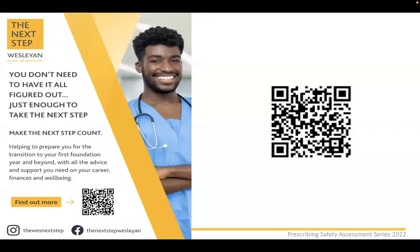Just a quick shout out to one of our sponsors, Wesleyan The Next Step. If you don't mind scanning the QR code, you can have a look at their website and follow them on Instagram and Facebook. They help prepare you for the transition to your first foundation year and beyond, with advice and support on careers, finances, and well-being. I'd highly recommend having a look at their website.